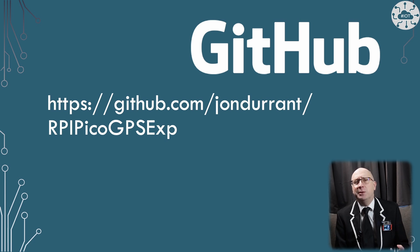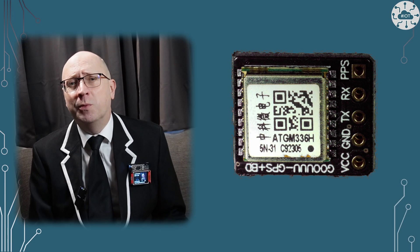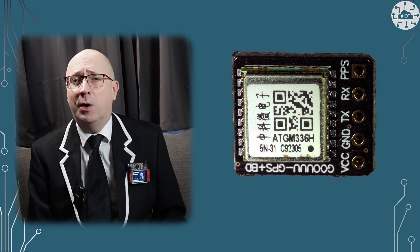I have some plans for some IoT projects using this GPS module, so keep subscribed and watching to see what I come up with.